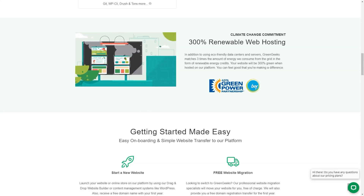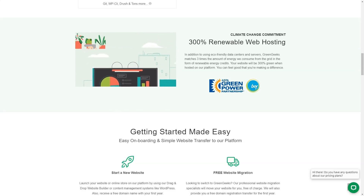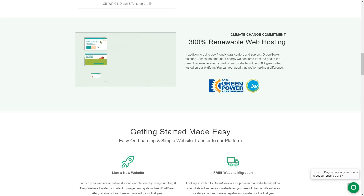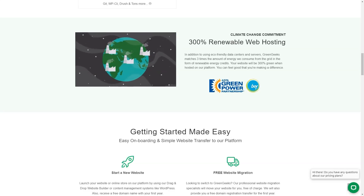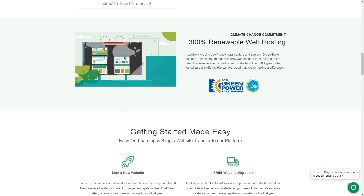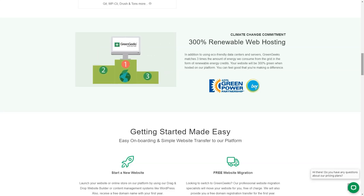Upgrading to GreenGeeks Pro for $5.95 per month gives you extra performance and support for hosting unlimited websites, while the $11.95 Premium plan boosts speeds even more and includes premium SSL and a dedicated IP. GreenGeeks' website has a page about WordPress hosting, but this is just an alternative way of promoting the same shared hosting plans.